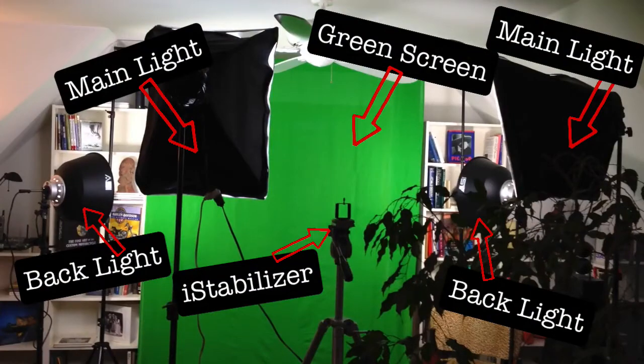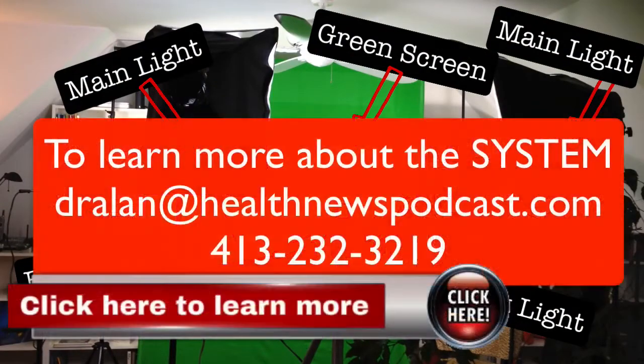Hi, I'm Dr. Allen. If you want to learn more about being a system client and all the training we give you for YouTube, all the content we give you, the training for Facebook and Google Plus, contact me — you see my email and my phone number on the screen. Have a great day.